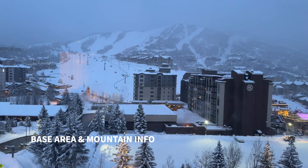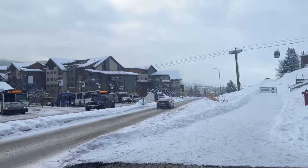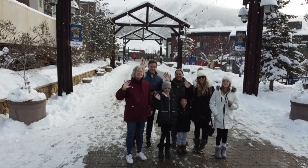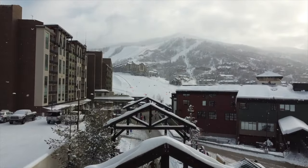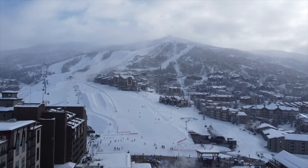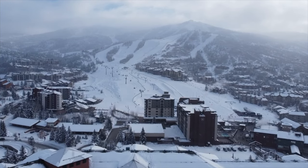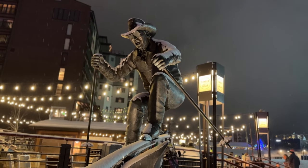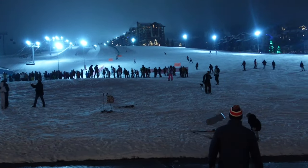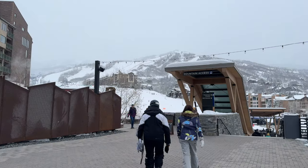The Steamboat Mountain area and base area has gotten a glow up since we last visited. Walking out of the Steamboat Grand Hotel, the base area is right across the street. Steamboat Ski Resort has 182 trails, 23 lifts, 3,741 skiable acres, and the highest elevation is 10,568 feet at the peak of Mount Werner. The terrain is for all ski levels and the snow is described as champagne powder — a legendary soft and fluffy snow. There's also plenty to do at the base area, including multiple restaurants, a new ice rink, and night skiing.